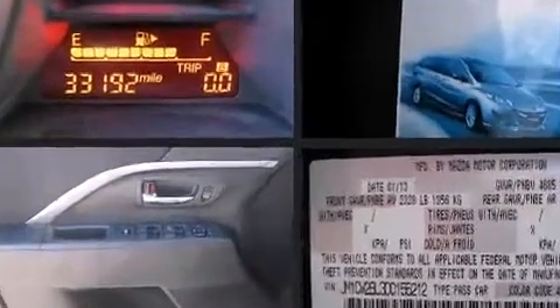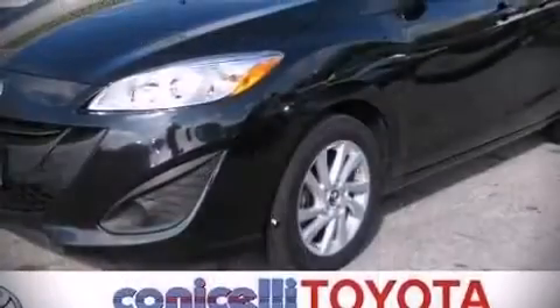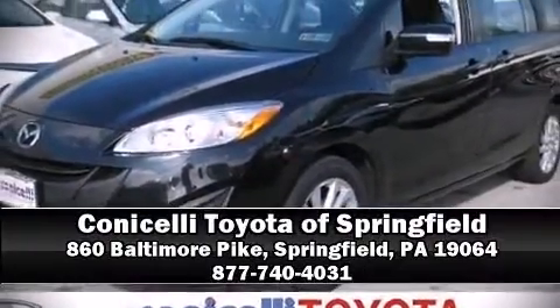A Carfax history report provides you peace of mind by detailing information related to past owners and service records. Stop by our dealership or give us a call for more information. Thank you for listening!